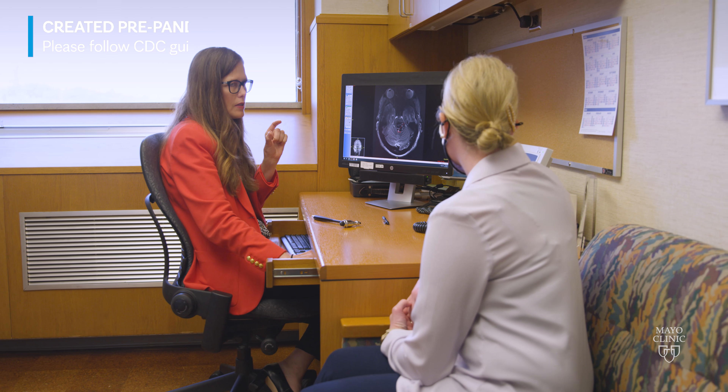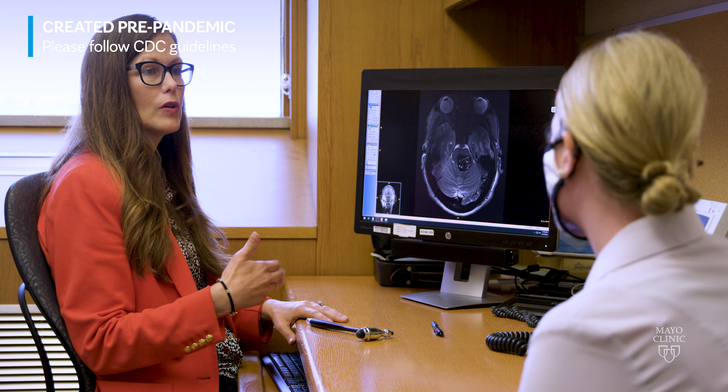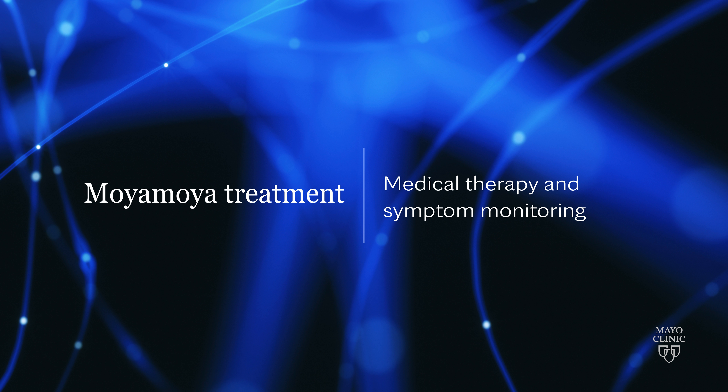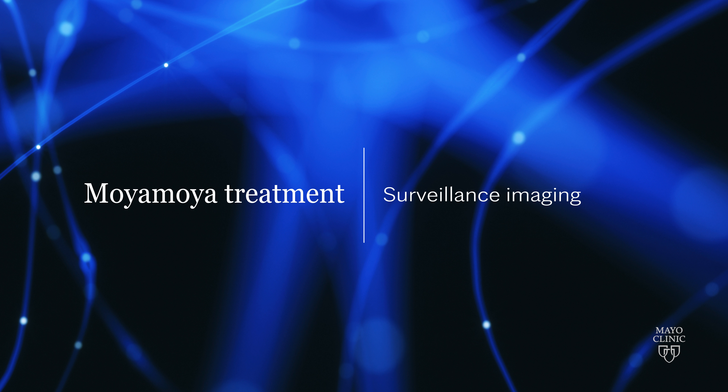We go through each patient's case individually and tailor a plan, which can be anywhere from observation, ongoing surveillance imaging, or the actual intervention in terms of a bypass.